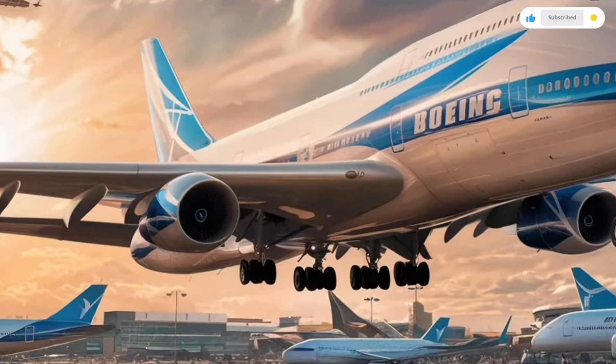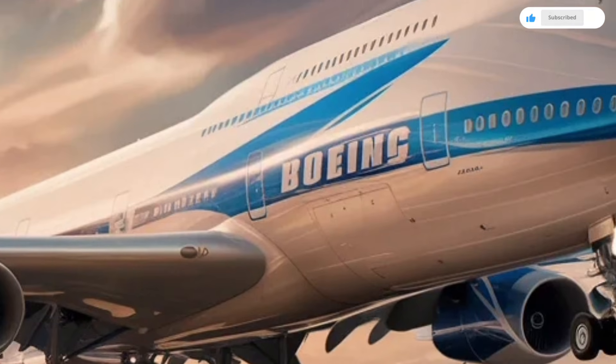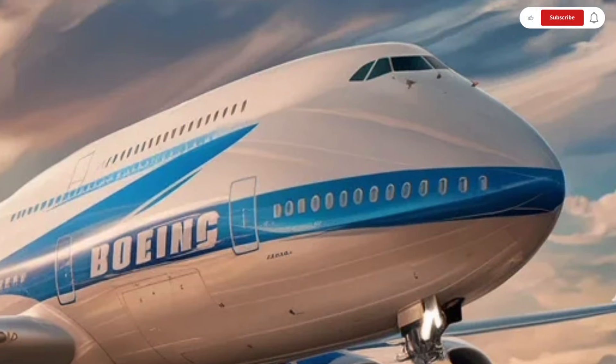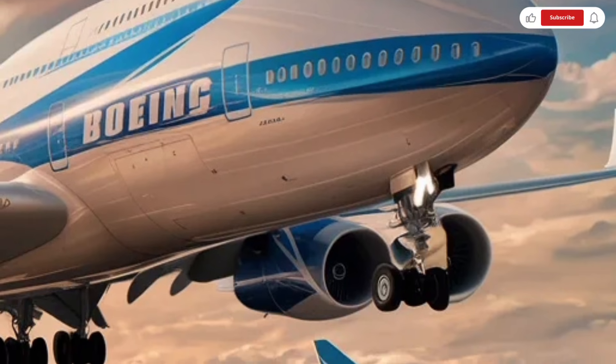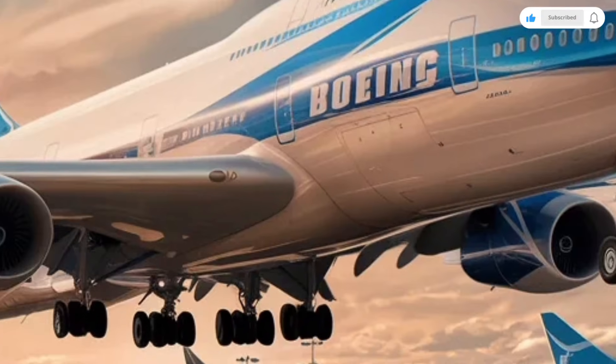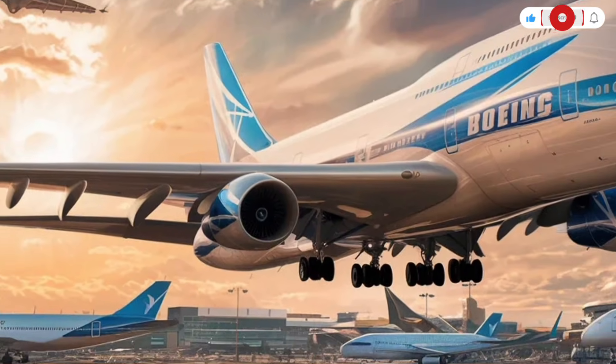The seating has been completely refined. Economy class now features slimmer, ergonomically designed seats that provide better back support and improved legroom without sacrificing capacity. Adjustable headrests, personal USB charging, and larger entertainment screens make even basic travel feel premium.